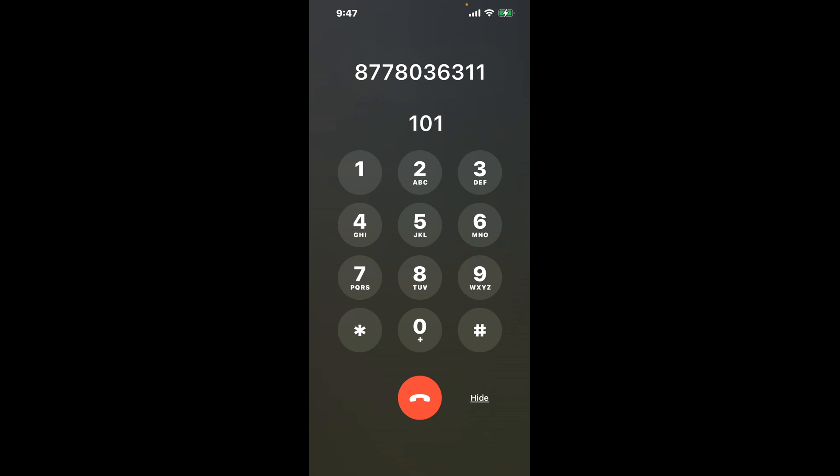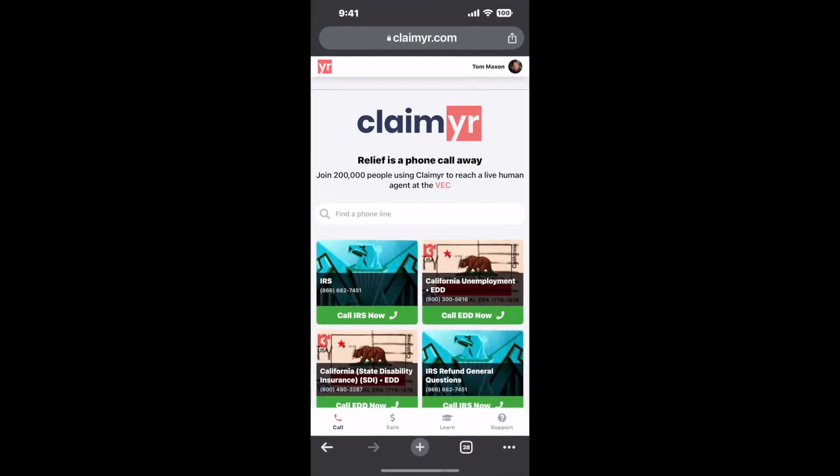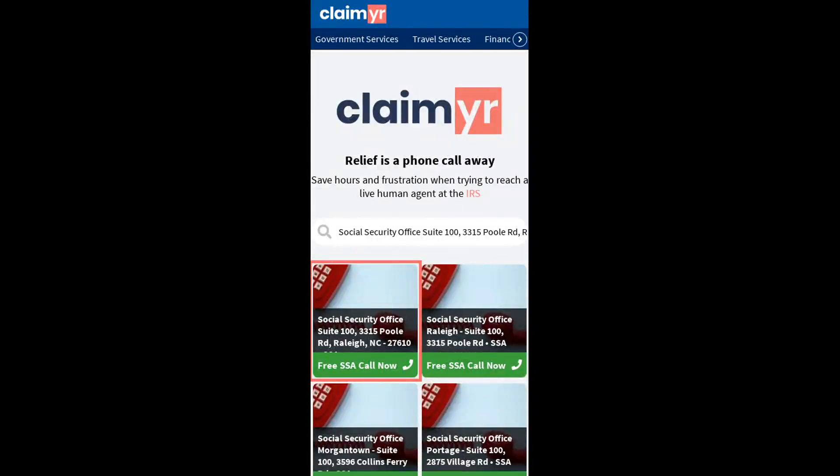The next method is the better way to reach a live person at Social Security Office Suite 100-3315, Pool Road, Raleigh, North Carolina 27610. I built a calling tool. To use it, open up your browser, go to claimer.com, and search for the Social Security Office Suite 100-3315, Pool Road, Raleigh, NC 27610 option.